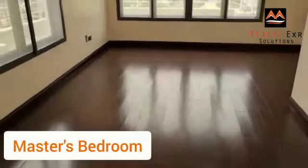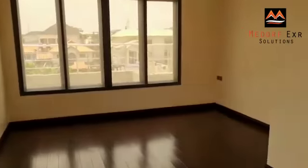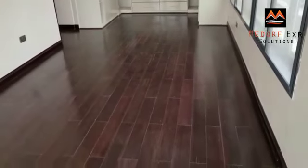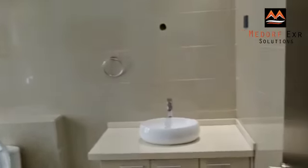The master bedroom — lovely lighting. This is the master bedroom with a beautiful layout. Four bedrooms — that is the duplex, with BQ included.